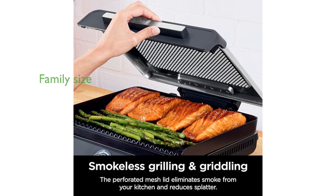With a 14-inch cooking surface, this grill can accommodate up to 6 burgers or pancakes, making it ideal for families. Cleanup is hassle-free with non-stick, dishwasher-safe removable plates and a detachable mesh lid.